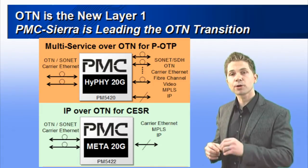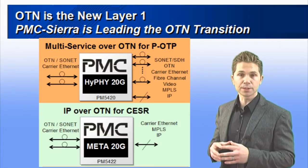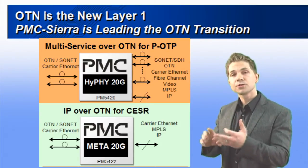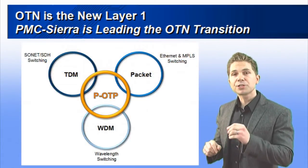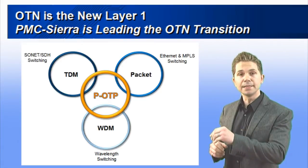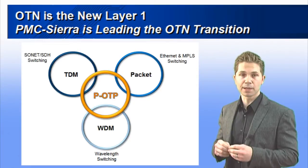First, our transport class Hi-Fi devices allow any service to be carried over OTN, including SONET/SDH, Carrier Ethernet, Storage Area Network, and video protocols. This enables next-generation packet optical transport platforms, or POTPs, and dramatically reduces the line card variance required for these platforms.